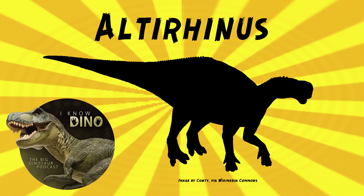Altarhinus may have lived among Psittacosaurus and Shamosaurus, which is an ankylosaurid.